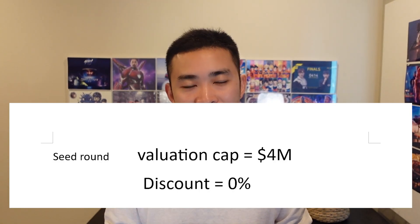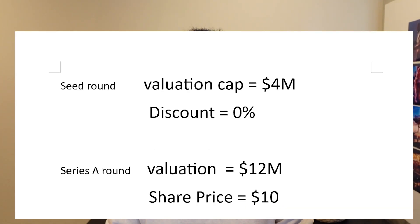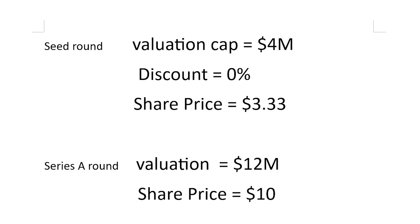Let me give an example. Imagine the company raises its seed round by issuing a convertible note with a $4 million valuation cap and no discount. Then in the Series A round, the company gets a $12 million pre-money valuation and a price per share of $10. To calculate the valuation cap adjusted price per share for convertible note holders, you divide the valuation cap on the note by the pre-money valuation of the subsequent round and apply that to the Series A price per share. In our example, that works out to $3.33 per share for convertible note holders.